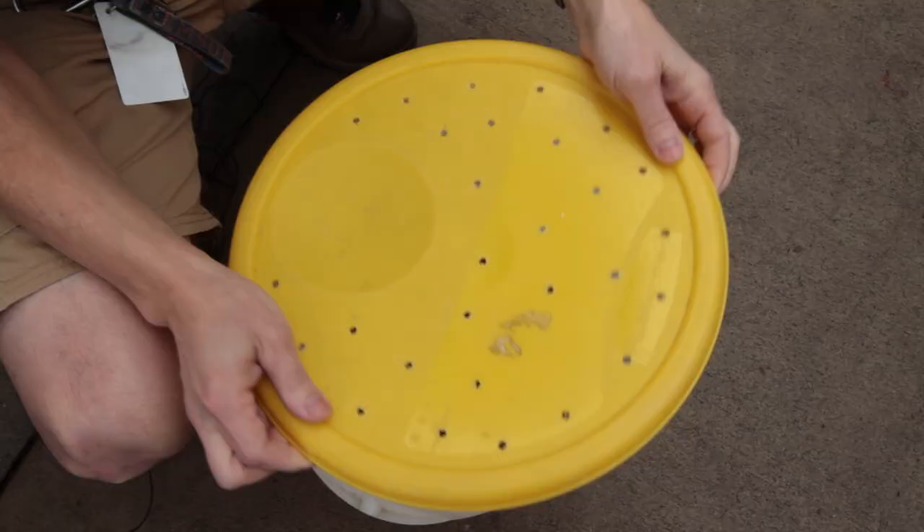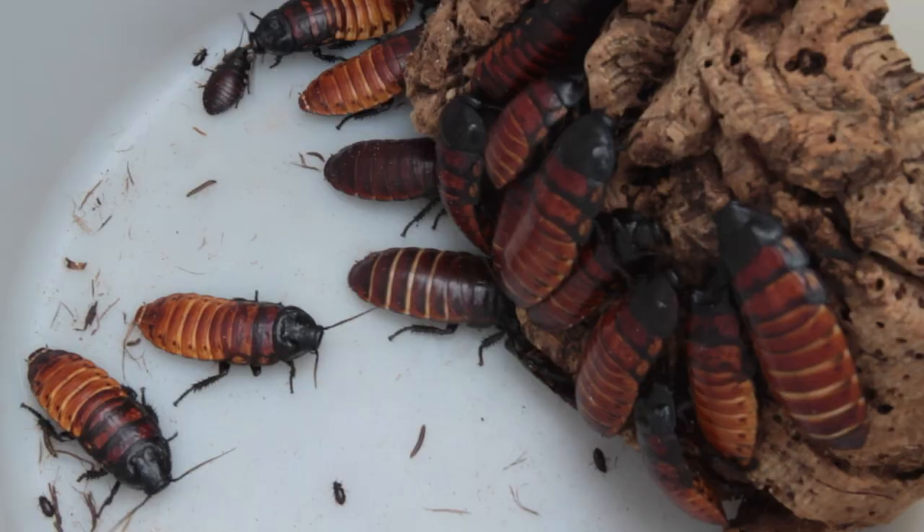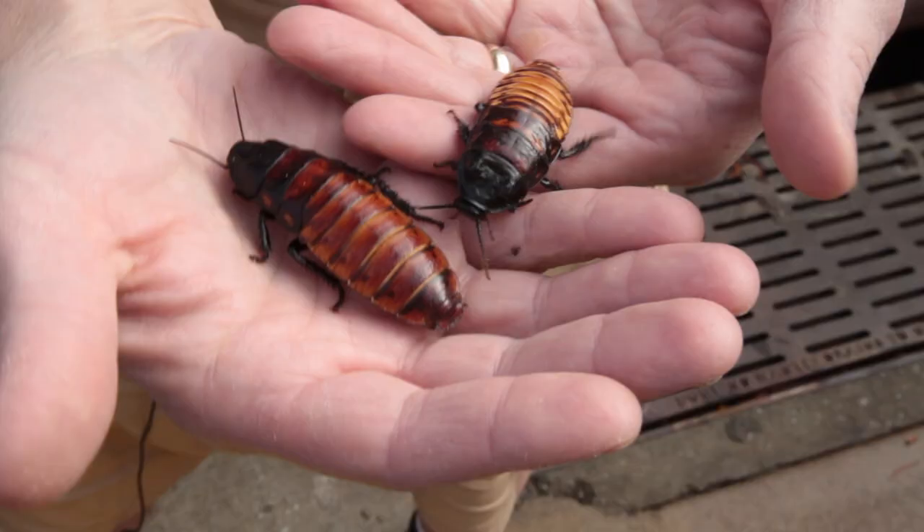These are Madagascar hissing cockroaches, so they're quite a bit different from what you're going to find around here. These are adults, and you can see they do not have wings — unlike the American cockroaches and smoky browns you'll find around here, which as adults do have wings. That's one of the major differences.